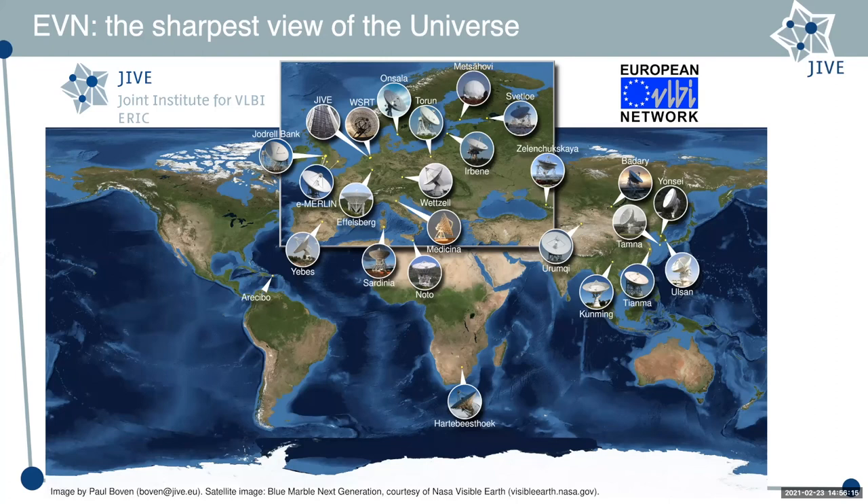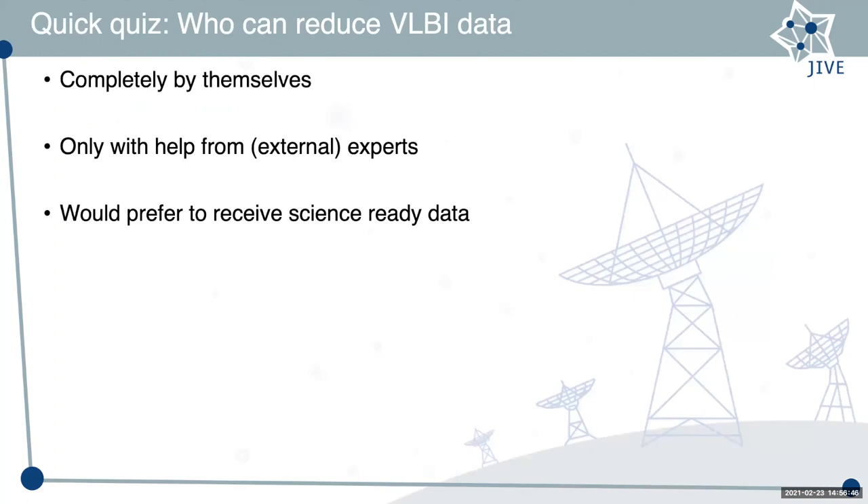JIVE supports the EVN in almost every aspect: we help people write proposals, schedule observations, do the correlation, quality control, and even rudimentary pipeline processing. If a PI is a real newbie for VLBI data processing, we help them with calibration and imaging, almost up to the point of writing their papers. This brought me to ask: who can reduce VLBI data? There is a pinned question in the Slack channel. The general point is that very few people can completely process VLBI data all by themselves.